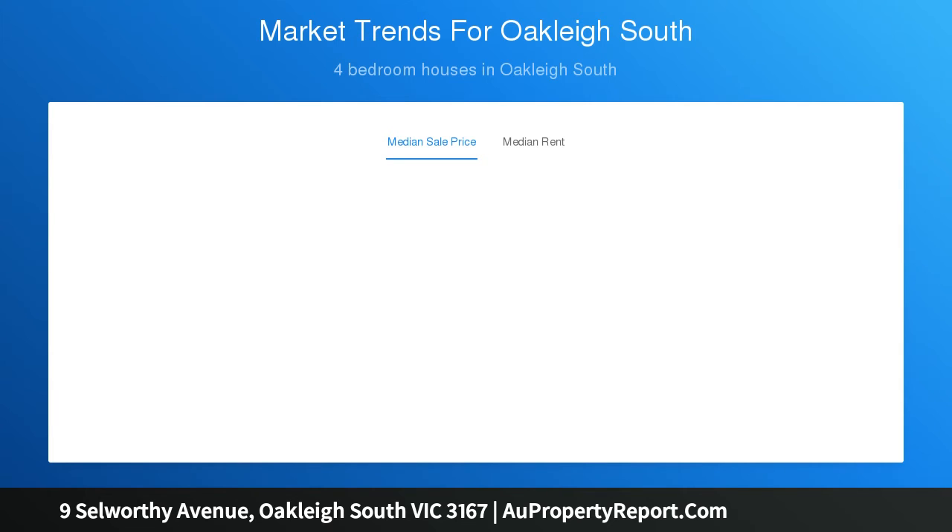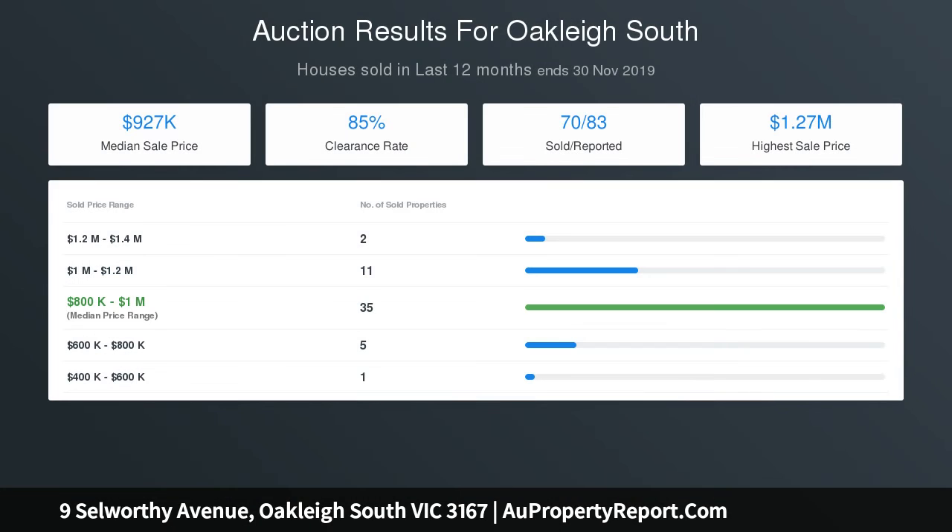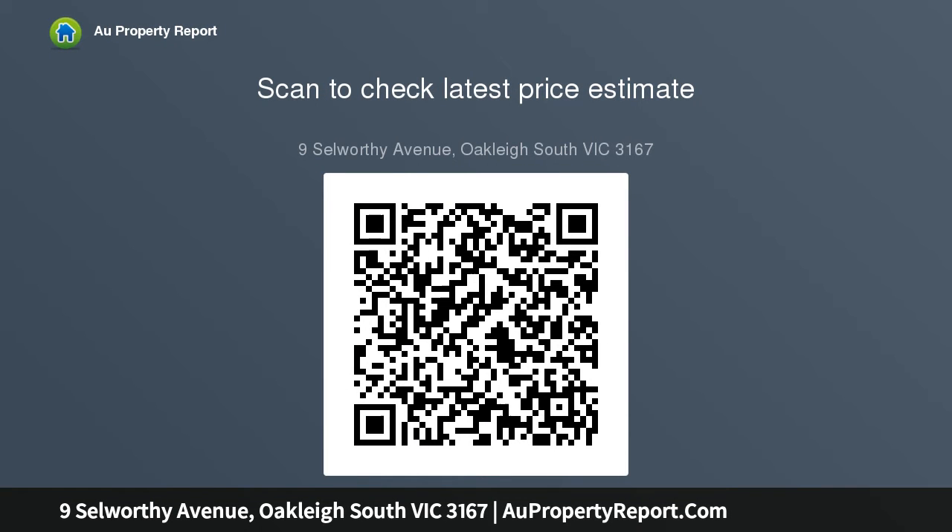Cleverly zoned for modern family life with a private master suite, with skylit walk-in robe and dual vanity en suite, to the front and double children's bedrooms in a rear wing. The home catches cool views at every turn, including from a well-placed study area. Styled with a classic kitchen and a state-of-the-art main bathroom, with walk-in shower, free-standing bath and WC, plus a separate WC.